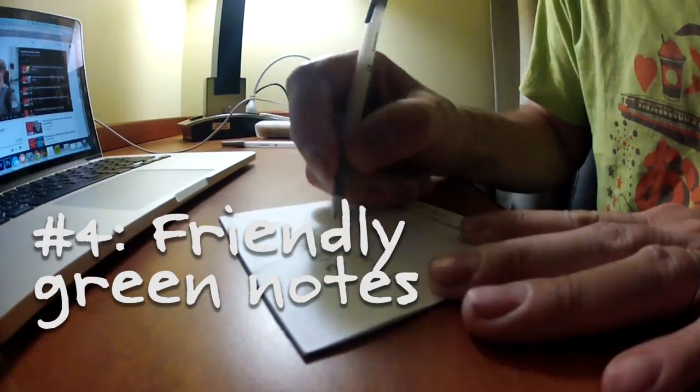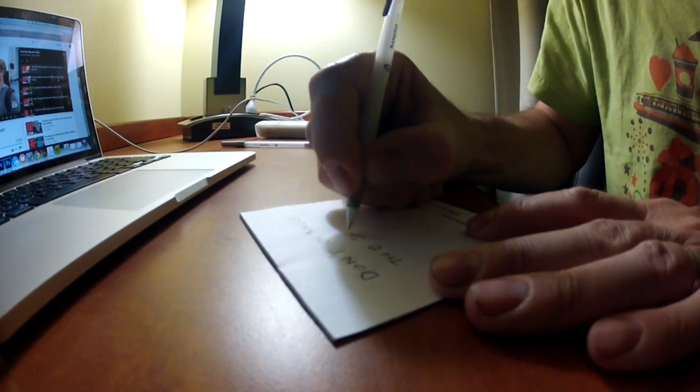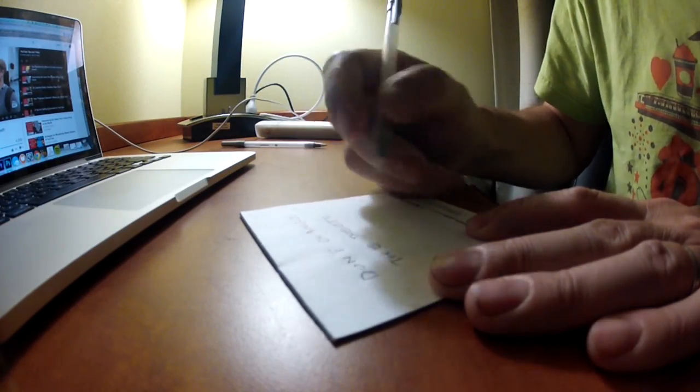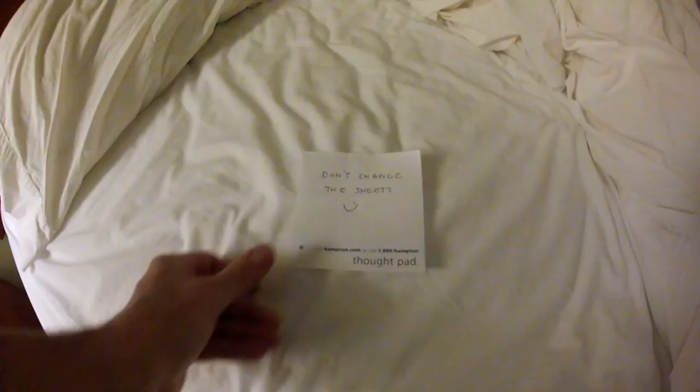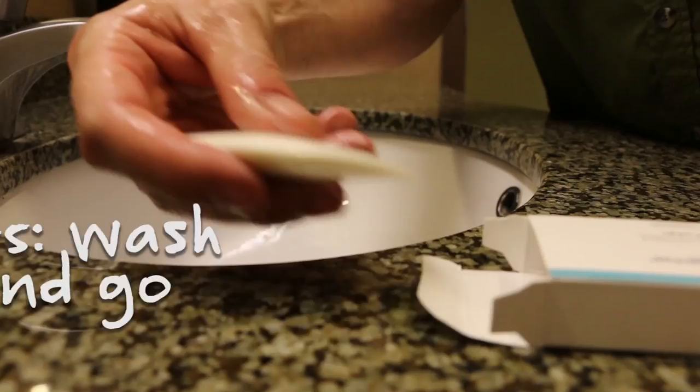To help housekeeping understand your green intentions, leave notes for them indicating which items they don't need to replace. For example, don't change the sheets, and I didn't use this bathmat.